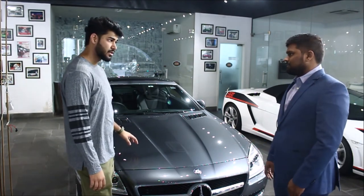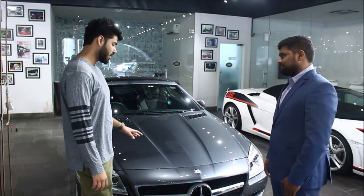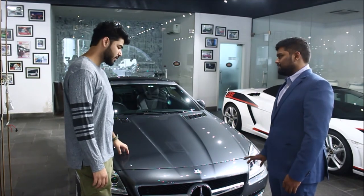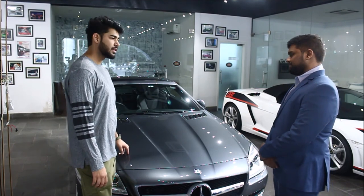How much is it sold for? We are selling this car at 51 lakhs. Is it pre-owned or brand new? It's a pre-owned car — it's a 2016 manufactured car with just 8,000 km driven. We are selling it at 51 lakhs. Thank you so much.